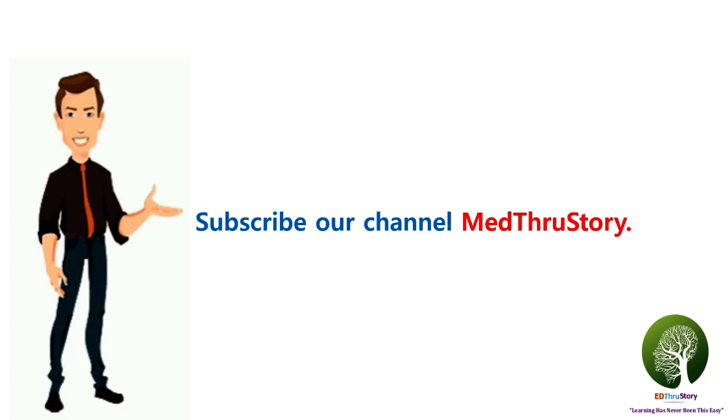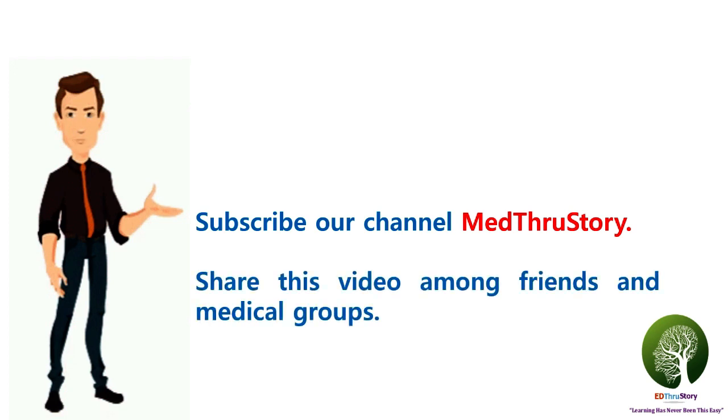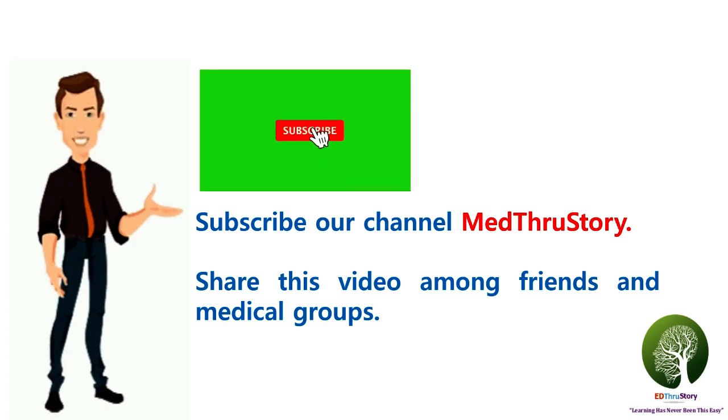Thanks a lot for watching this video. Do subscribe to our channel, Med Through Story, and press the bell icon. Let's simplify and learn medicine with fun. Share this video among friends and medical groups.